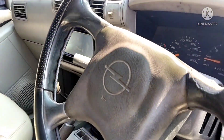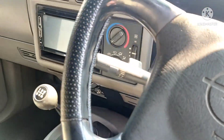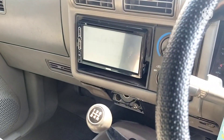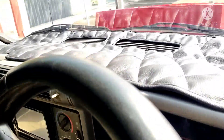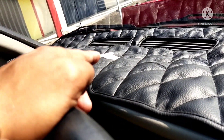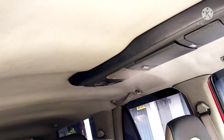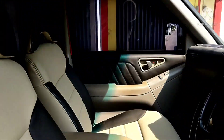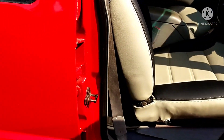Kemudian untuk sisi dashboardnya sudah double din, ini baru pemasangan baru ya, double dinnya. Jadi sudah sangat lengkap. Kemudian ada kamera mundurnya juga. Untuk sisi dashboardnya kita tambahin dengan cover dashboard MPTX. Untuk plafonnya sudah di-backlit juga. Jadi sangat bagus, rapi.